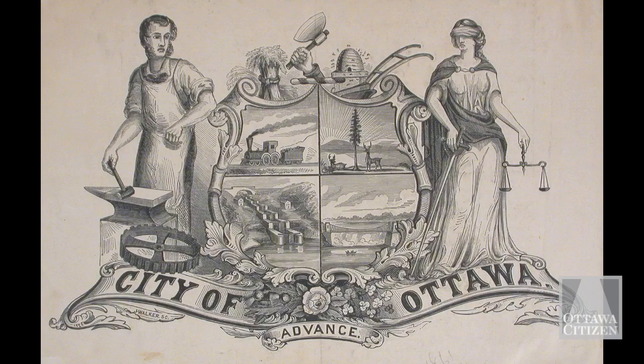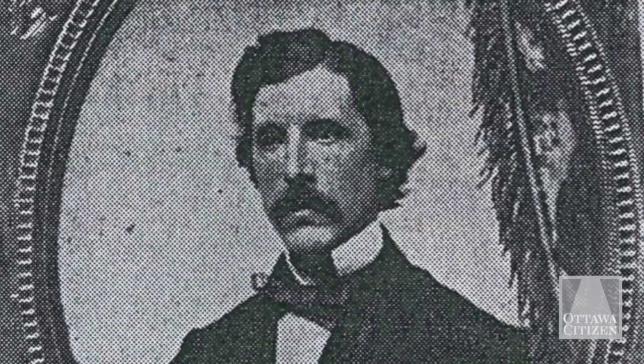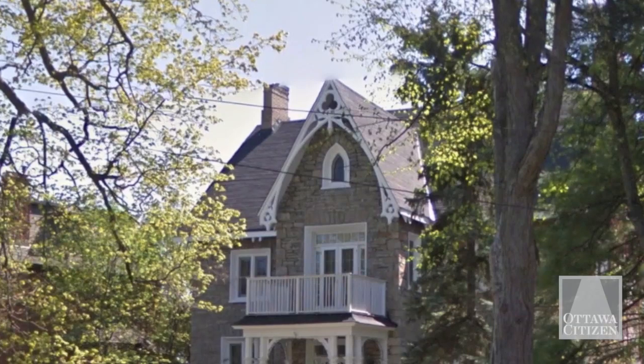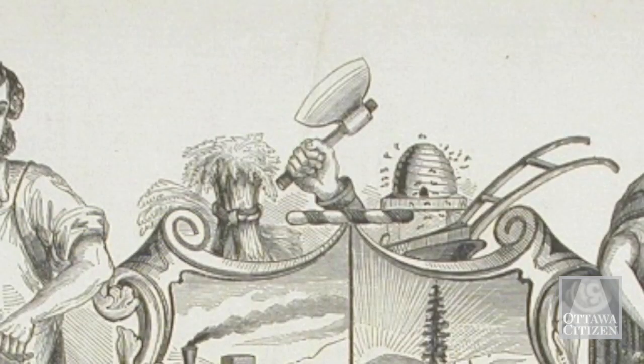When Bytown changed names to the City of Ottawa in 1855, a new coat of arms was designed by a man named Colonel George Hay, who lived here at 700 Echo Drive. Hay's coat of arms included some symbols such as wheat, an axe, and a beehive. These represented abundance, our lumber trade, and industry.